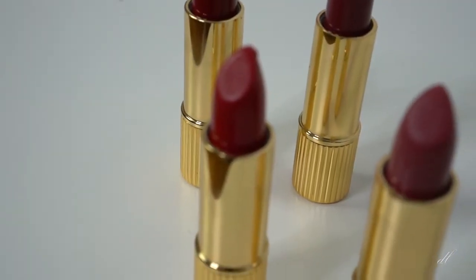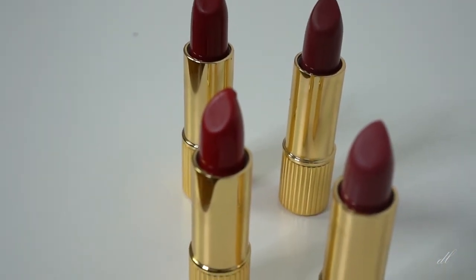Hello everyone, this is Dee. Welcome to my channel and this is my first video. Today I want to review four lipsticks from Rouge. It's a French brand from the French blogger Joan Damas.